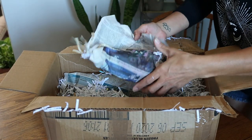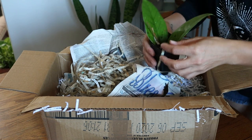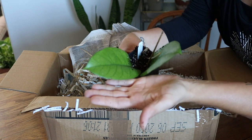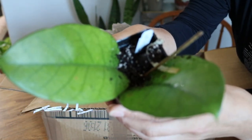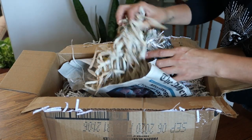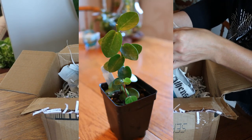Uh-oh, this feels wet. Hoya fungi — I'm so excited to have this one. Look at the size of these leaves, they're huge. They're actually some pretty big plants. Hoya camungillana.